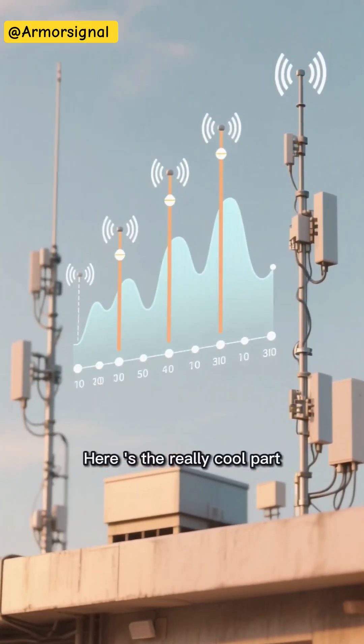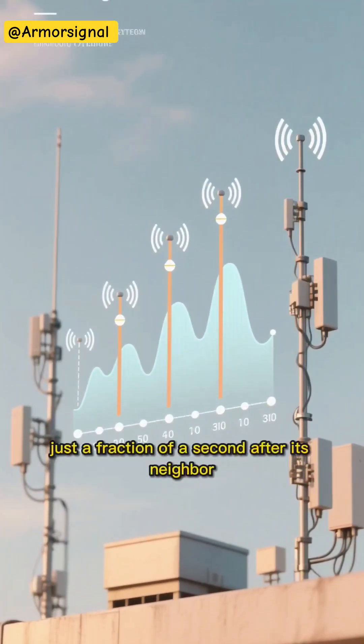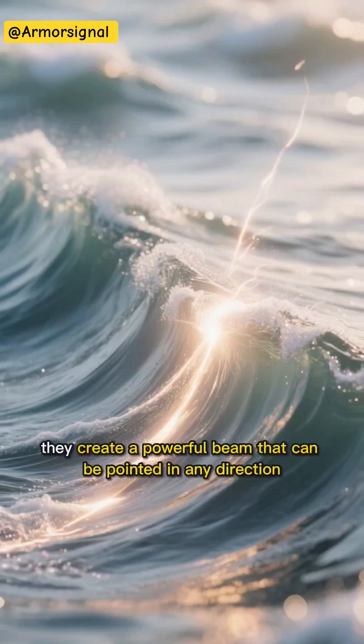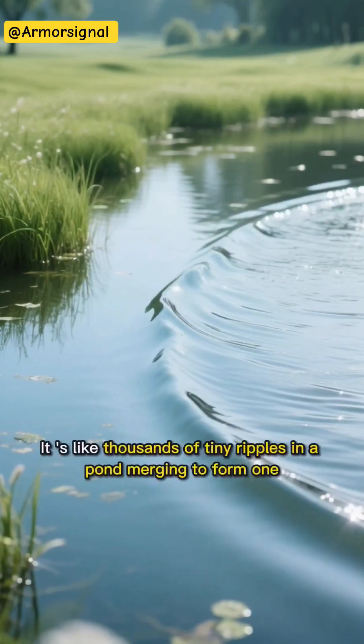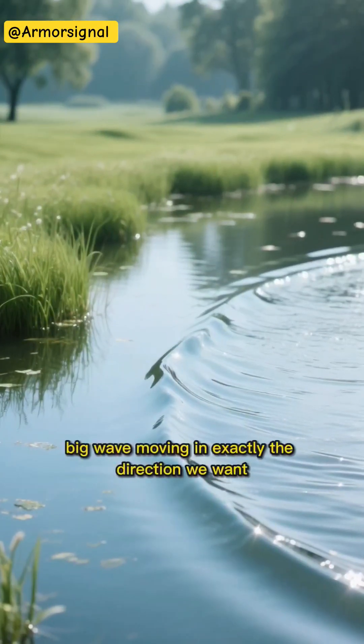Here's the really cool part. Each antenna element in the array sends out its radio wave just a fraction of a second after its neighbor. When these waves combine in the air, they create a powerful beam that can be pointed in any direction. It's like thousands of tiny ripples in a pond merging to form one big wave moving in exactly the direction we want.